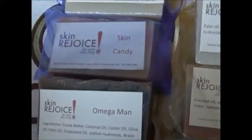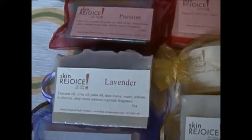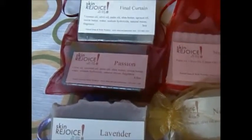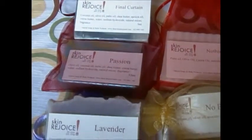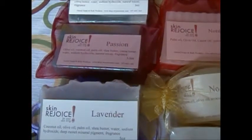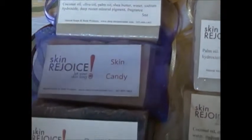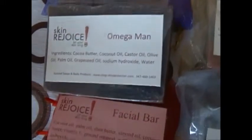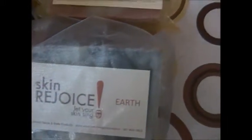That way it's cheaper for you than buying three individual bars, because our mix box gives you a discount. Also, when you buy the mix box, the smaller soaps such as the no butters and the facial bars — you get two of those, and two of those will equal one of the regular bars since they are so much smaller.